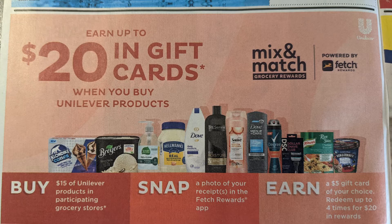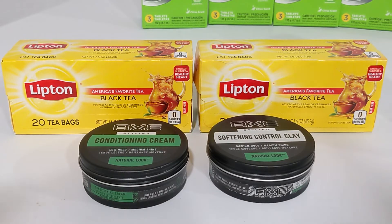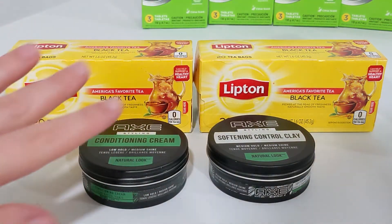Currently on the Fetch Rewards app, if you buy $15 worth of items at select grocery stores — and Publix is included in this — you'll get 5,000 points back in Fetch Rewards. So for this shopping trip to reach my $15, this is what I put together here.